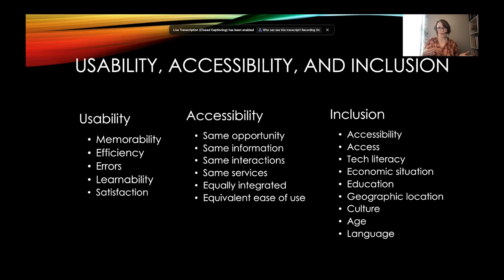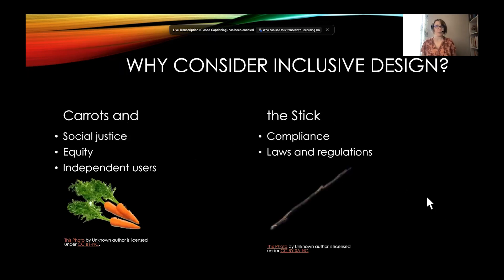The last bucket is inclusion. When designing with inclusion in mind, there are a lot of different diversities to consider. Accessibility is a part, but so is access — do you have a computer versus only a mobile device? Tech literacy — is the process very technical? Economic situation — do you need a really updated computer? Education and jargon. Geographic location, culture, the words we use and their cultural meaning. Age. Language. All of these factors can have weight within a design experience.